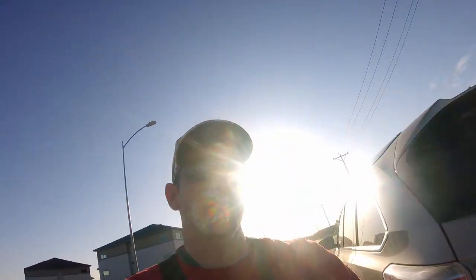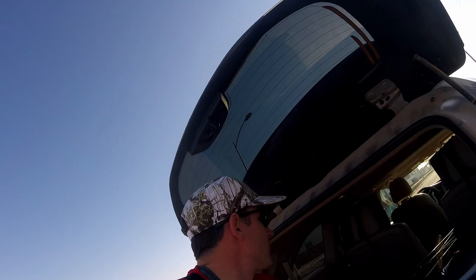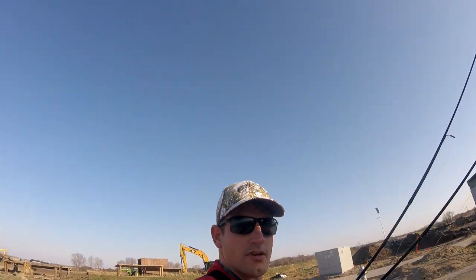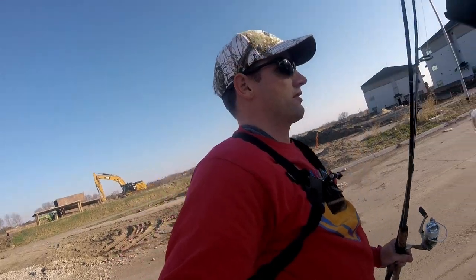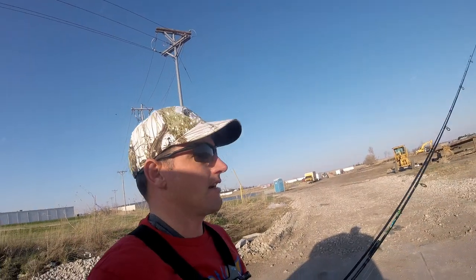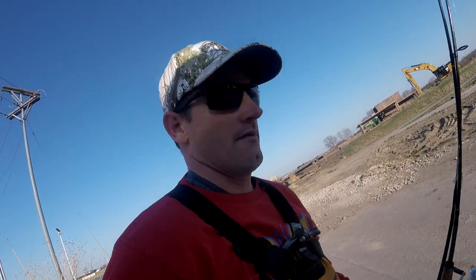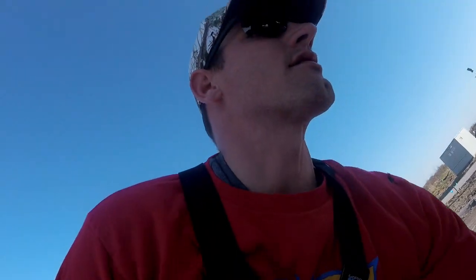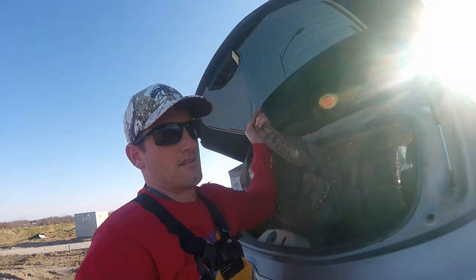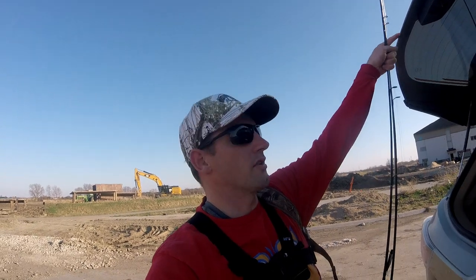Hey, welcome back to the channel. This is gonna be another fishing video. I got the evening here to fish for about an hour and a half as the sun's going down. We're gonna hit up a little local pond here in town. We're gonna go give this a whirl. This was stocked a couple years ago — we're gonna see what we can catch. Hopefully we can catch some largemouth bass and maybe some bluegill. So, let's get to it.